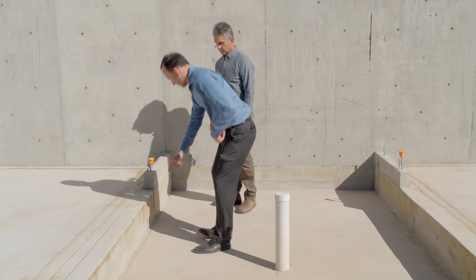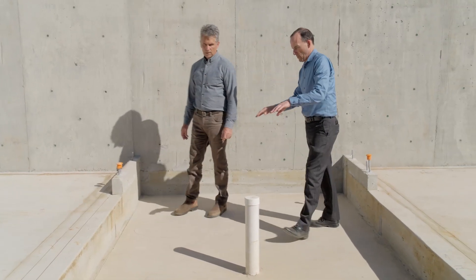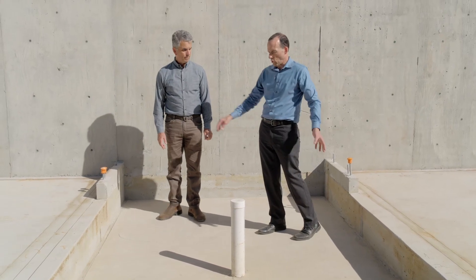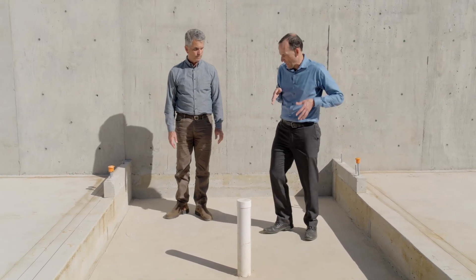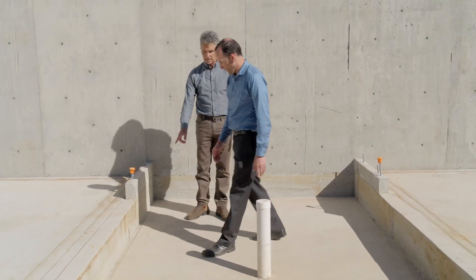What looks like a connection here is actually just foam. There's zero structural effect of that foam — it's literally just there to hold the insulation and stop heat from going from this slab into that slab. It breaks the bridging.